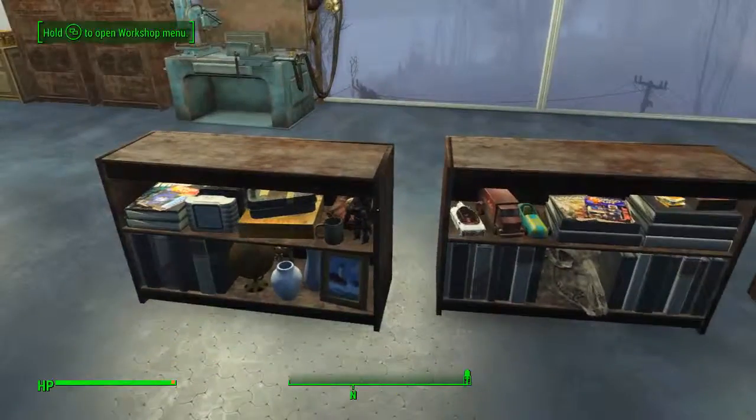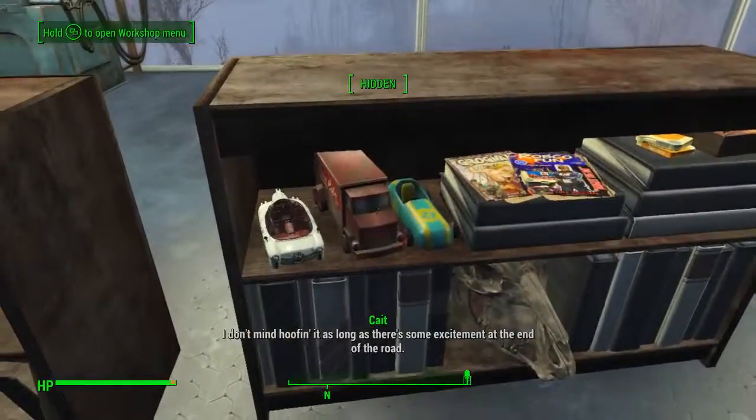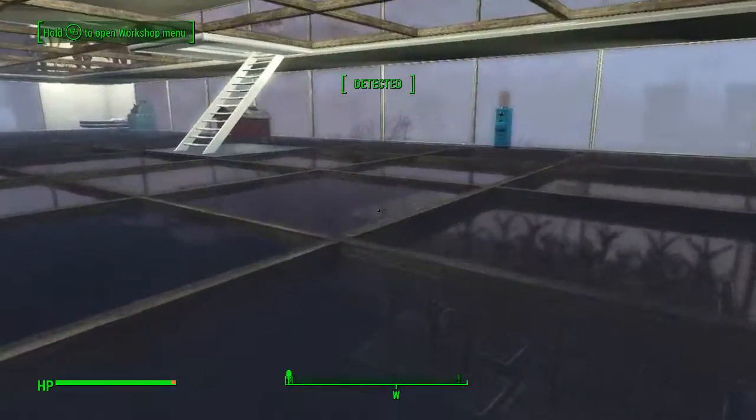It's really great if you want to decorate like you actually are surviving in the wastes, and it looks really nice, so I'd really suggest checking it out.